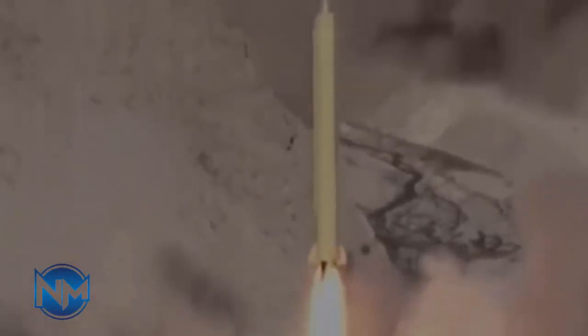Meanwhile, the Arrow-3 uses hit-to-kill technology to intercept incoming ballistic missiles in space, before they re-enter the atmosphere on their way to targets.